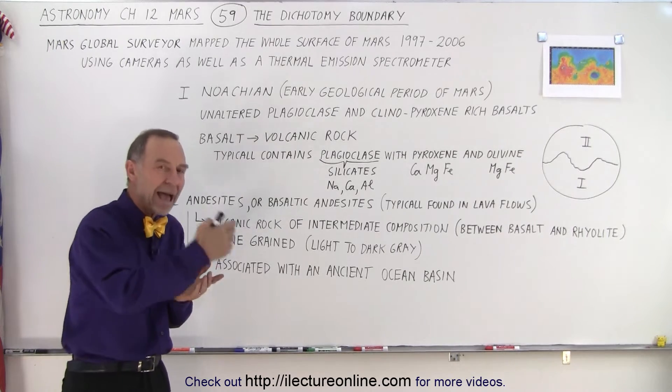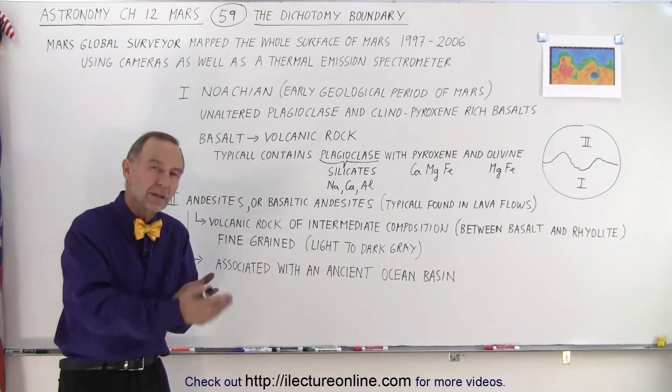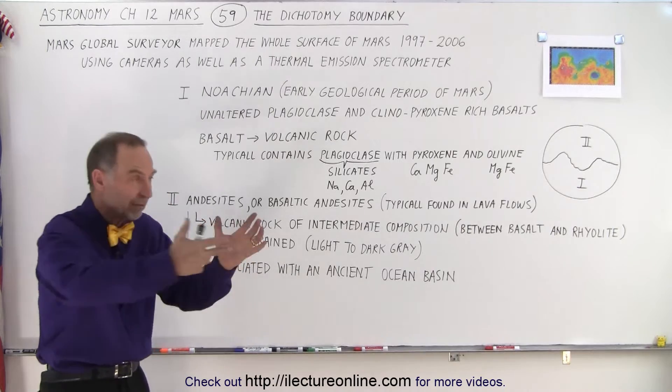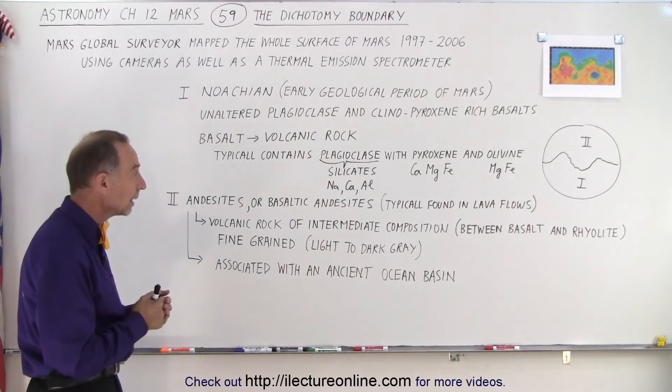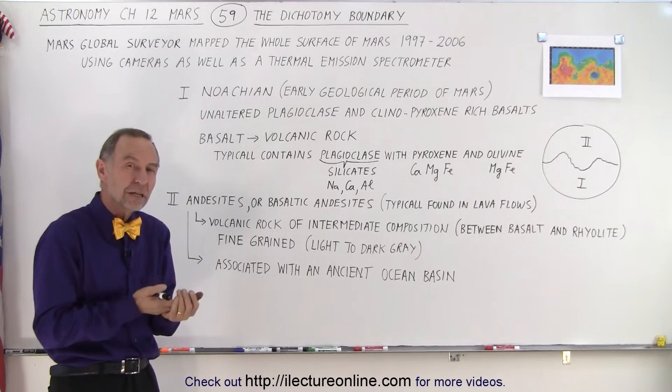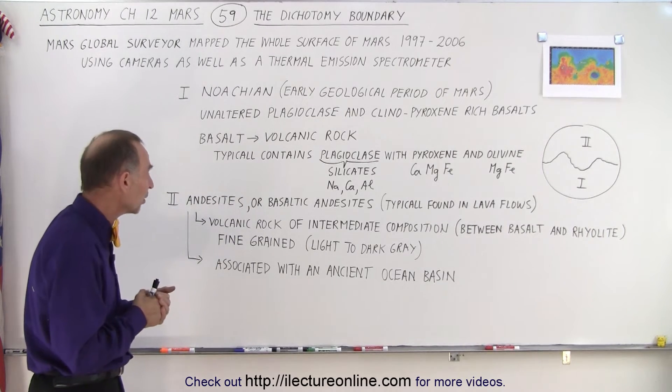As we have active volcanic activity over millions and billions of years, we have these huge lava flows that cover large extents of the northern half of the planet, and those were formed later — billions of years later — after the formation of Mars.